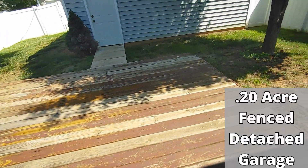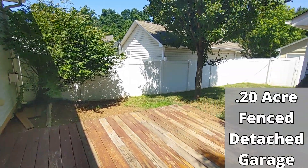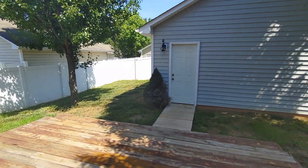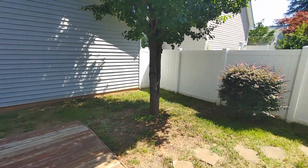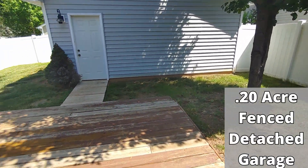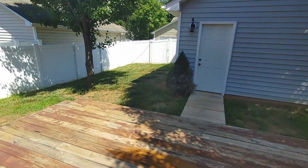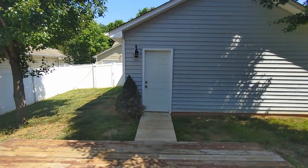Going out the back door, you walk into your fenced backyard. This property is on two-tenths of an acre. You're standing on a raised deck, and you do have a one-car detached garage.